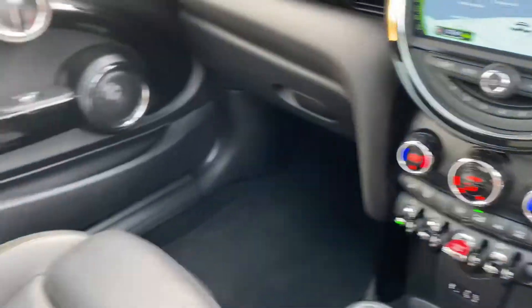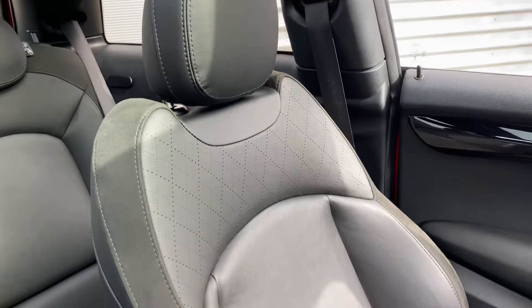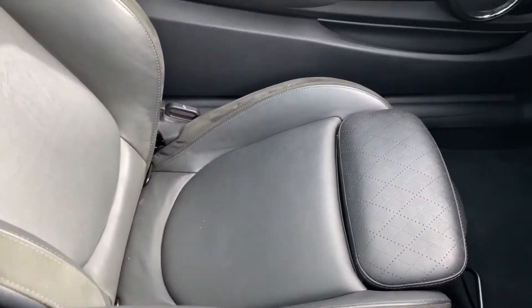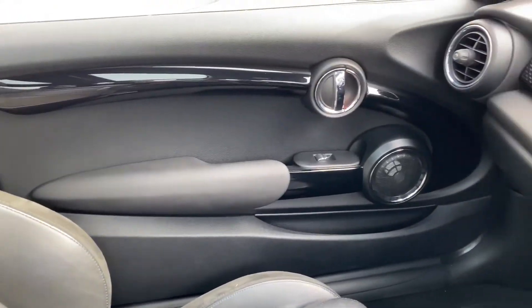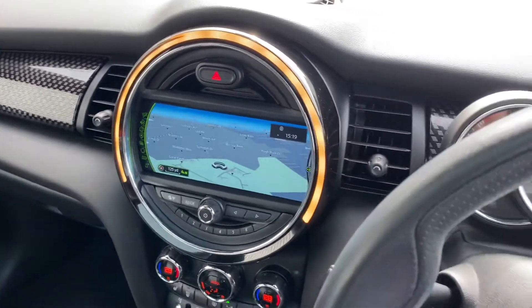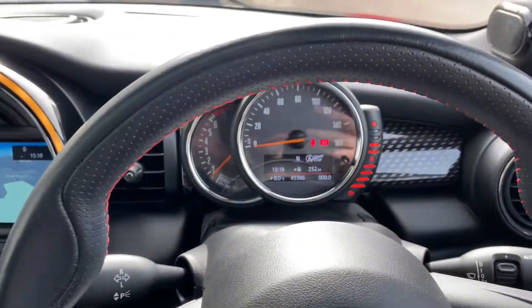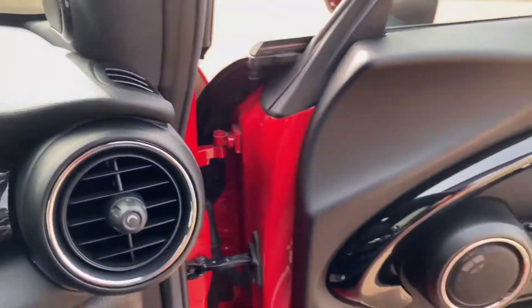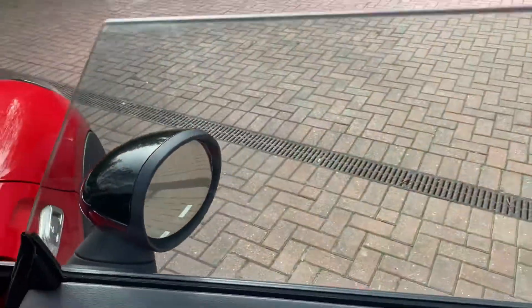Very, very well-kept car. All of our cars come with a six-month warranty, which can be extended. We are currently offering click and collect and deliveries only, but we will open fully as normal for test drives and viewings from the 12th of April. If you have any further questions, please don't hesitate to get in contact.